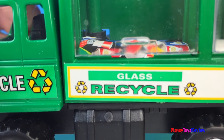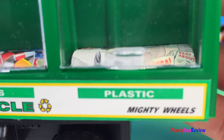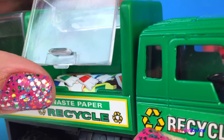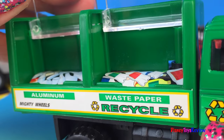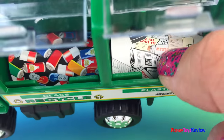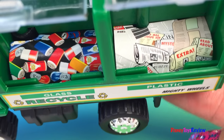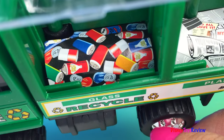It has a recycling sign on it. Here we can recycle glass, and here we can recycle plastic. Each of these open up so we can really fill it up. We can fill that with newspapers, books, and papers from school that we don't need anymore. Here we can fill it up with all sorts of cans.